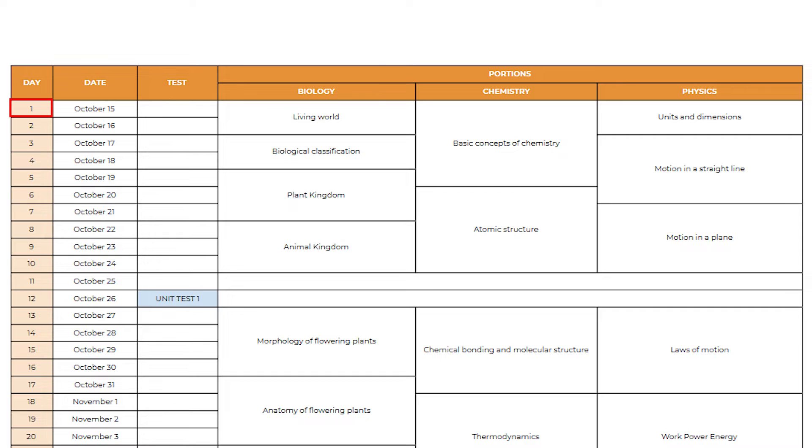On the first day, you will start studying Living World in Biology, Basic Concepts of Chemistry, and Units and Dimensions in Physics. You need to follow the same procedure for all these days, and I will update what topic you need to study in these chapters every day. Let us assume that you are at the end of day 10 — by this time, you must have completed all these chapters.